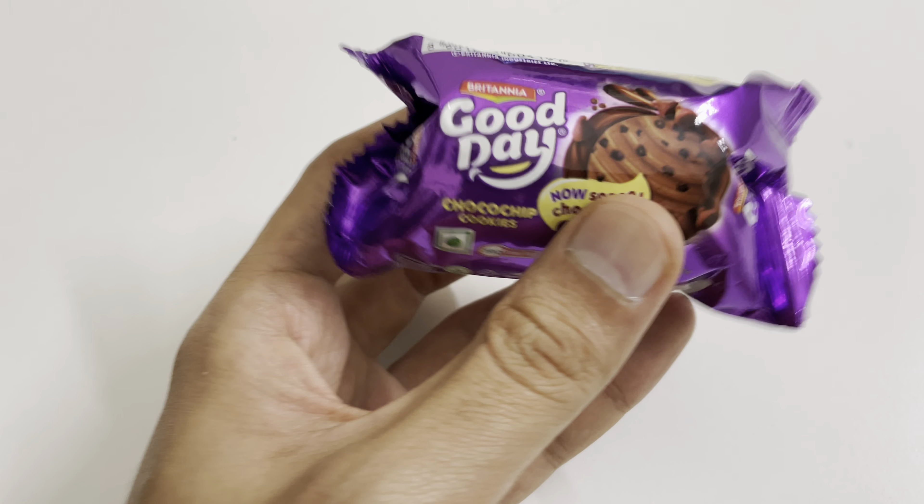It contains wheat, milk, and soya as allergens. The serving size is approximately two biscuits, and the number of servings per pack is about four, meaning the pack contains roughly eight biscuits in total. Hope you liked the video — please do like, share, and subscribe to my channel.